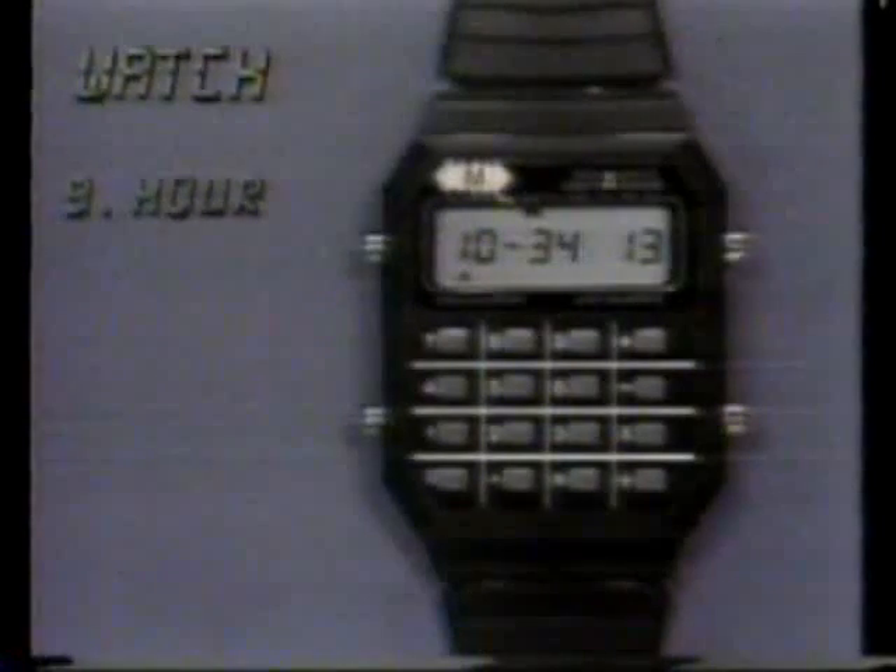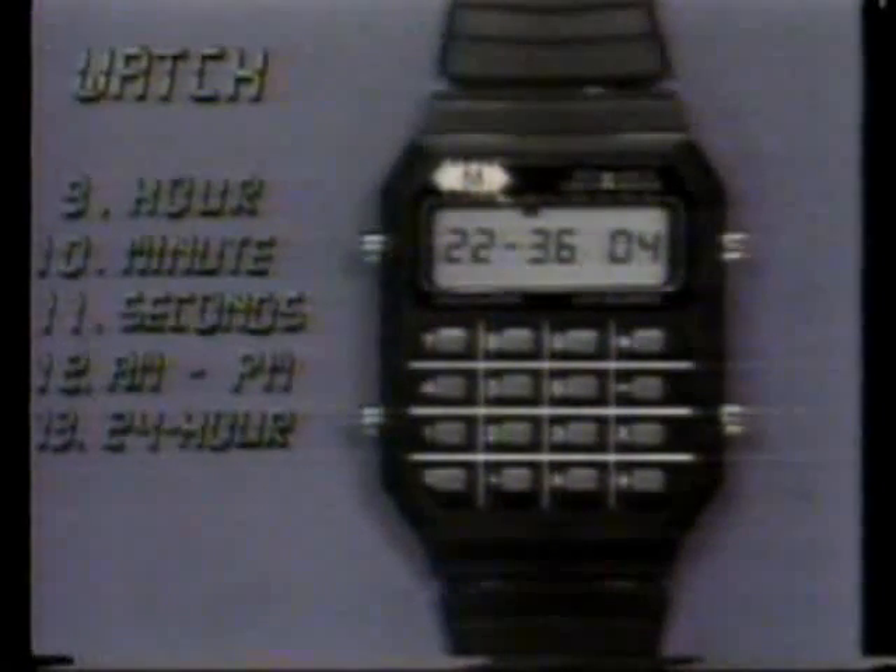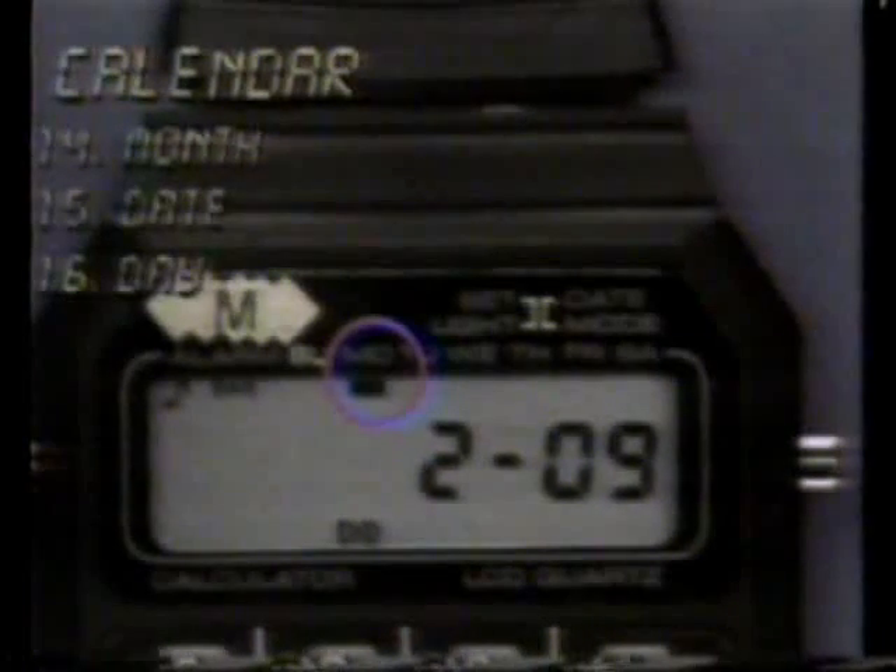Of course it's also an everyday watch that shows the hour, the minute, and the exact second. It displays AM or PM, or 24-hour military time. It gives you the month, the date, and the day of the week, and it has a nightlight for easy viewing.